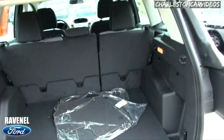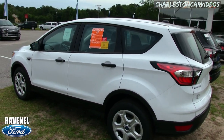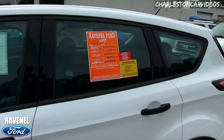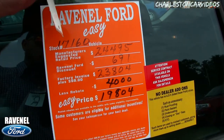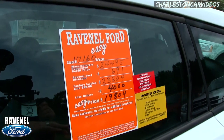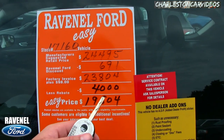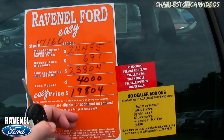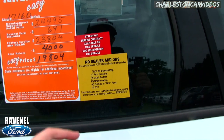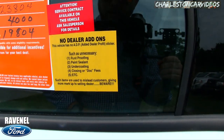We also have spare tire and floor mats. Now let's get to the nitty-gritty. This is our orange window sticker — no dealer in the southern low country area will have one like it. The MSRP is $24,495. Ravenel Ford discount brings it to $23,804 — that's $691 under invoice. With a $4,000 rebate, the easy price comes out to $19,804. No dealer add-ons like rust-proofing, paint sealant, undercoating, or closing/dog fees.